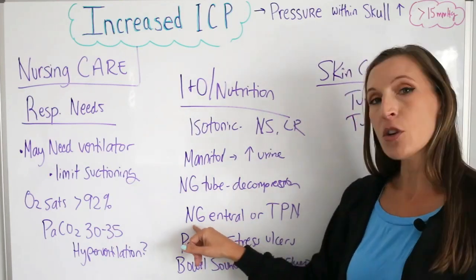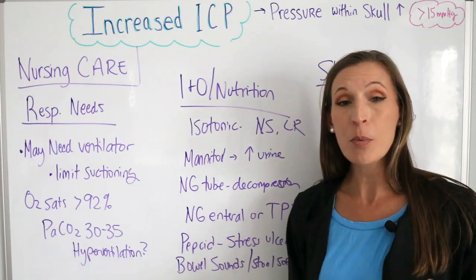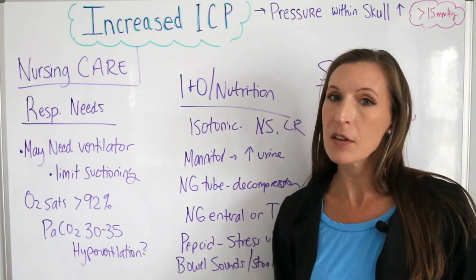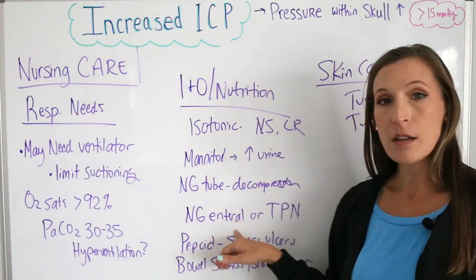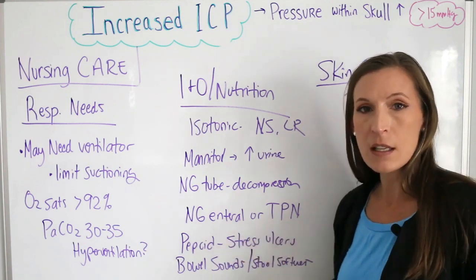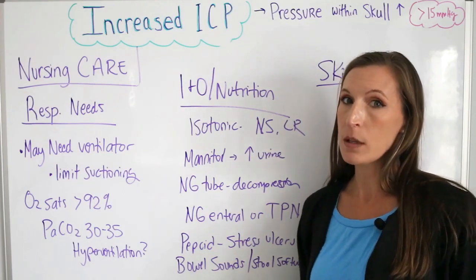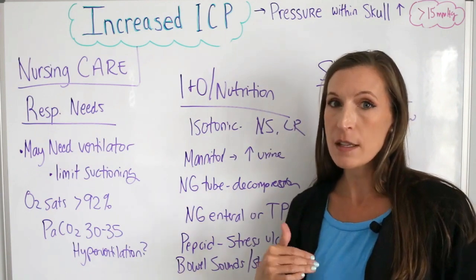After the initial trauma is over and the patient starts to recuperate, they may be started on feeds. It usually takes at least seven days before starting enteral nutrition in really sick patients. They may get an NG tube for tube feedings, TPN, or in very severe cases a PEG tube for feedings until they are completely healed, since they'll be NPO until their intracranial pressure normalizes and they can sit up and eat.